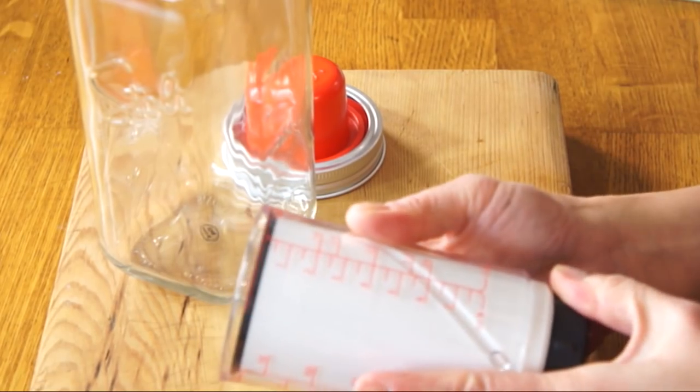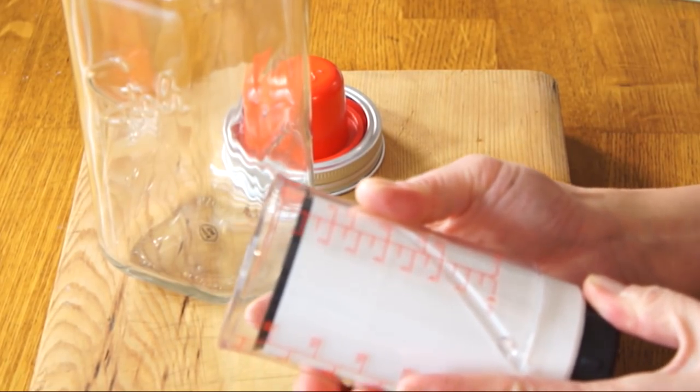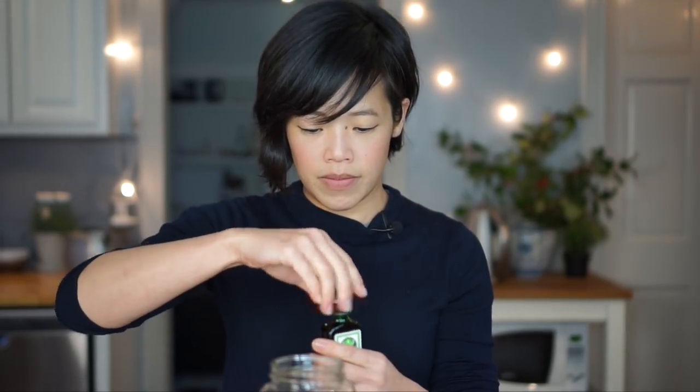It says one ounce right here — liquid fill. One ounce of Jägermeister. Let's have a little swig. I do not like Jägermeister. It is very medicinal and cough syrup-like to me. It's sweet — there's definitely sugar in there. And then it has these herbal flavors that remind me of medicine. It's definitely licorice-y and anise-y, which is not my favorite, but maybe in combination with everything else it'll work.